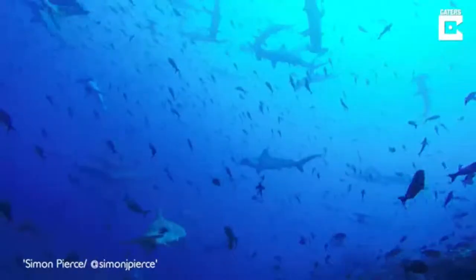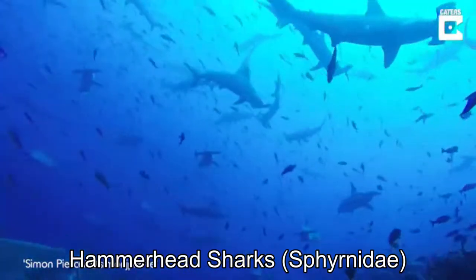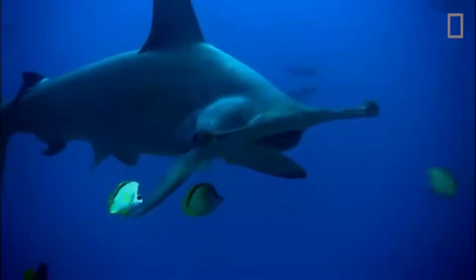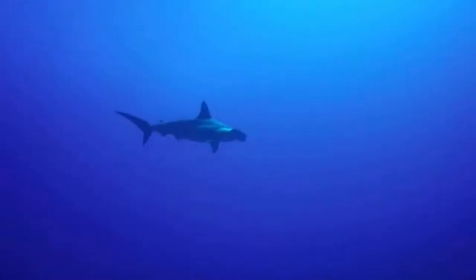Without a doubt, the easiest family to identify are the hammerheads, due in part to their unusual T-shaped head. The reason why they have their so-called hammerheads is that it allows them to easily detect prey using their highly specialized sensory organs. These organs are often used to find their favorite prey items: stingrays.